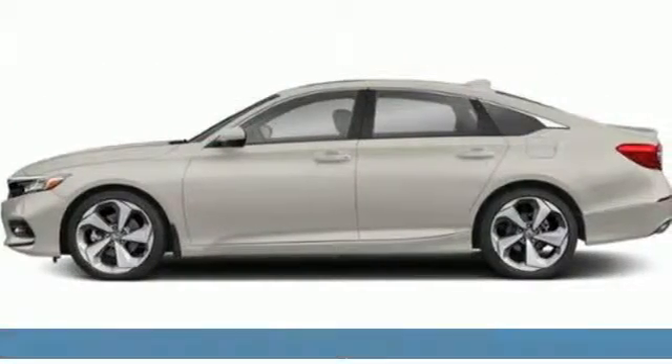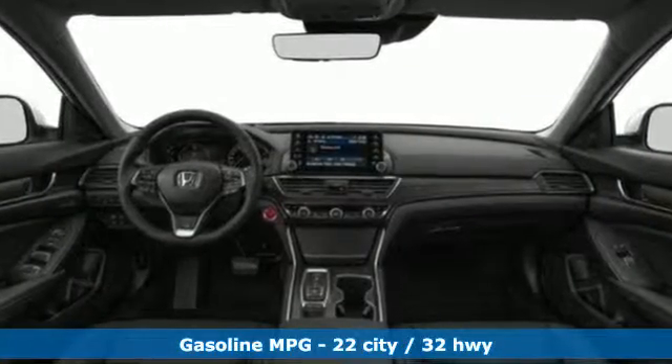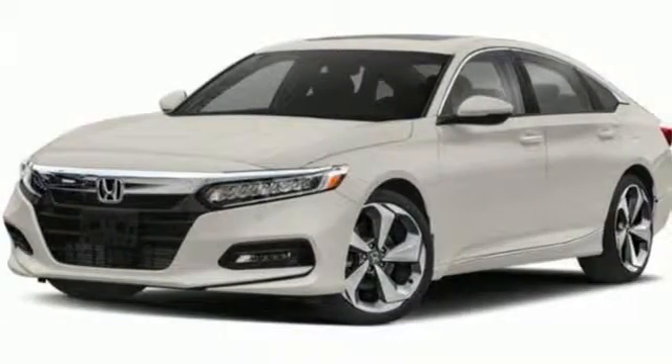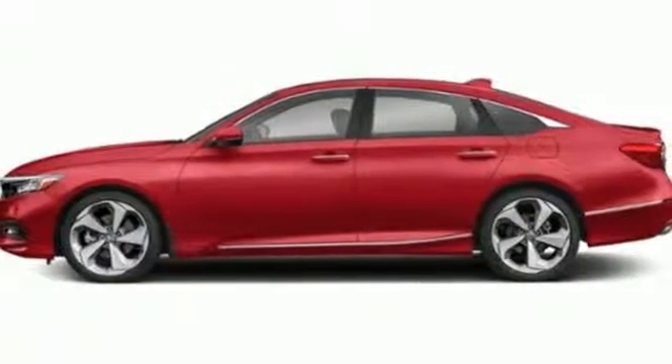Features include integrated navigation system with voice activation, power tilt-down heated mirrors, heated and ventilated leather bucket seats, auto dimming rearview mirror, doors and push-button start proximity key.